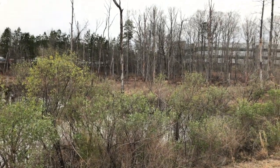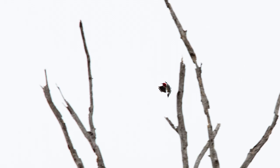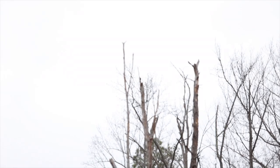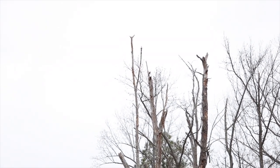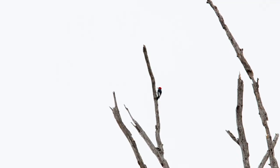Hey guys, Sally here from BirdwatchingNC. I'm up here at Lake Betts near Raleigh, North Carolina trying to get a picture of this woodpecker. It's a red-headed woodpecker, which is the bird that I came out here to see.